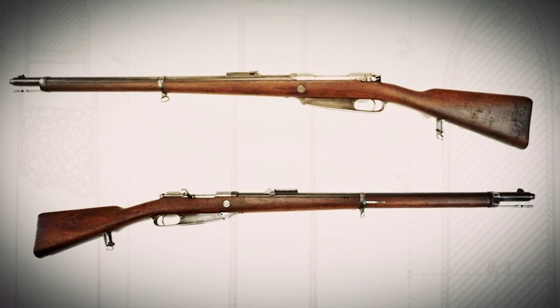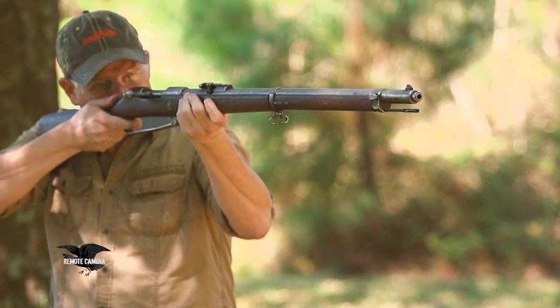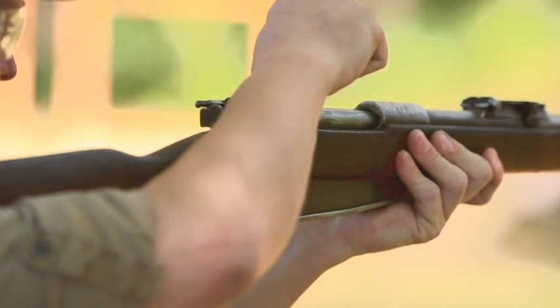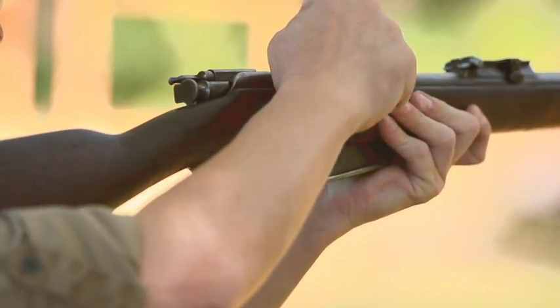The one difference in the 1888 commission rifle versus the 71 or the 71-84 is that it's designed for use with a modern high-pressure cartridge. They had to create a locking system that was capable of handling this increased pressure.